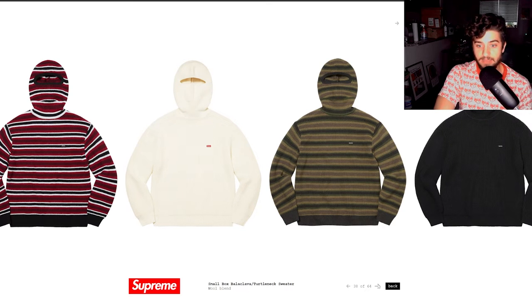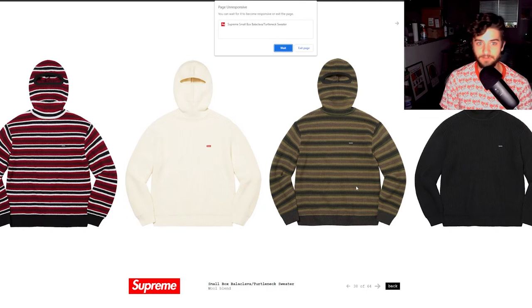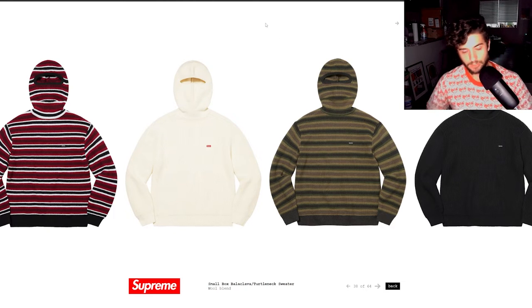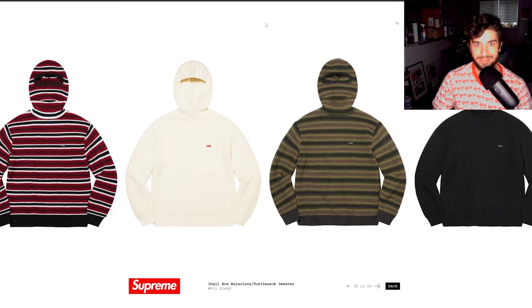I really like this item — it's super cool and definitely warm for winter. If you live in a cold climate, you're a skier or snowboarder, or you just want to look like a gangsta, cop this balaclava and you won't be disappointed. I bet it's around $100, maybe even a little less.